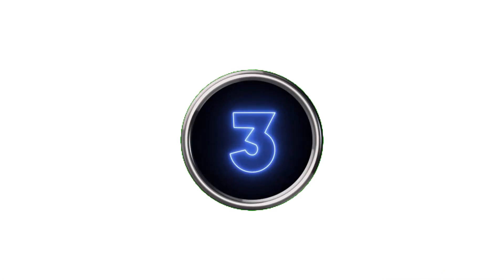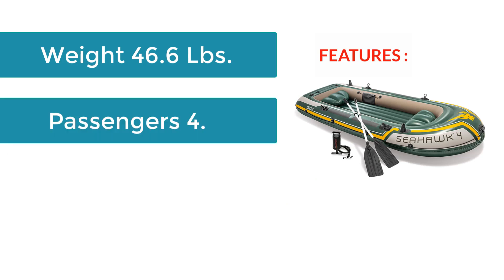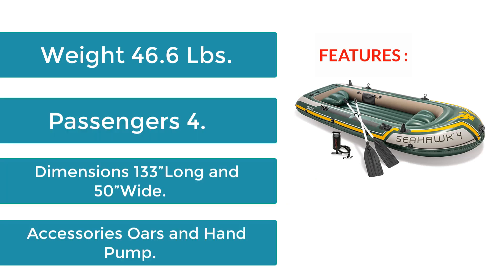Number 3: Intex Seahawk 4-Person Inflatable Boat. Features: Weight 46.6 lbs, Passengers 4, Dimensions 133 inches long and 50 inches wide. Accessories: oars and hand pump.